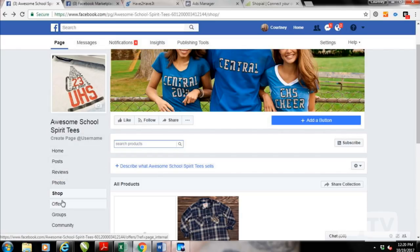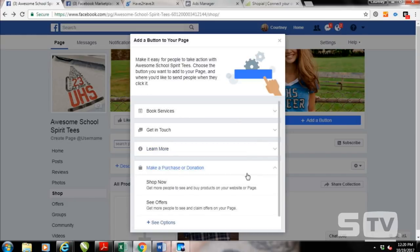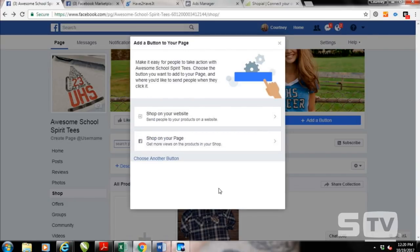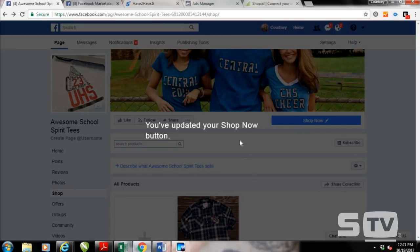Another important thing, especially if you have a direct website, is to add a 'Shop Now' button to your Facebook page. Just click 'Add a Button,' choose 'Make a Purchase' or 'Shop Now.' You can have them shop on your page via the Shop section we just created, or refer them to your outside website. That's a great way to drive traffic to your website for sales or use the Shop tool to get them to buy products directly.